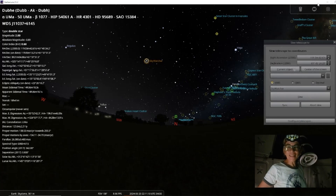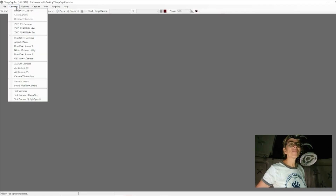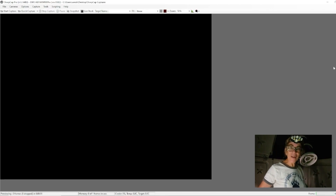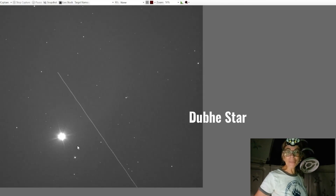Now it's time to switch to a different program, which is going to be SharpCap, which is the one where I can see live what I'm doing. Pretty quickly, I'm going to connect my camera here, and it should be all good. Yes, and I believe this may be my star, but I need to confirm this.